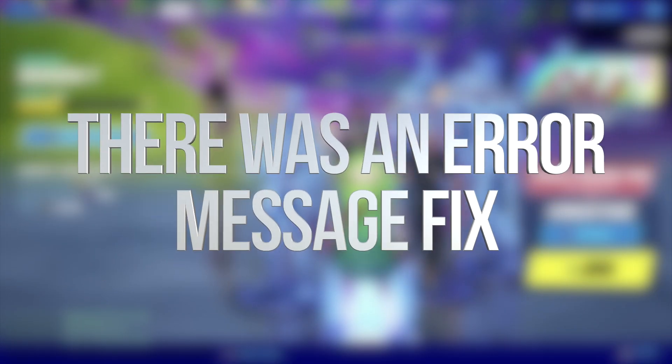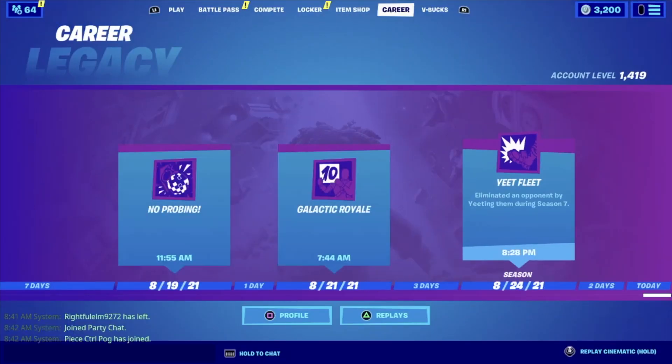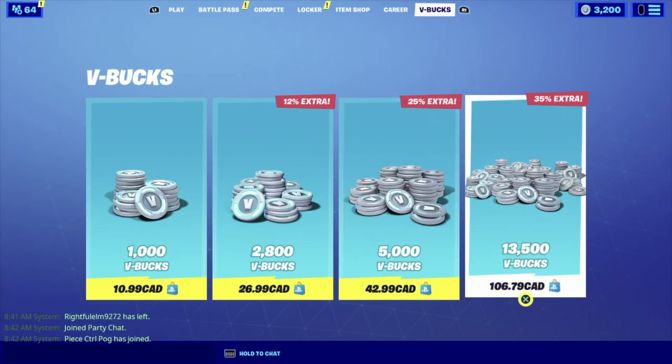So what I'm gonna do, so I have enough B-Bucks for the next giveaway, is buy more B-Bucks. So I'm just gonna go on and purchase some B-Bucks.